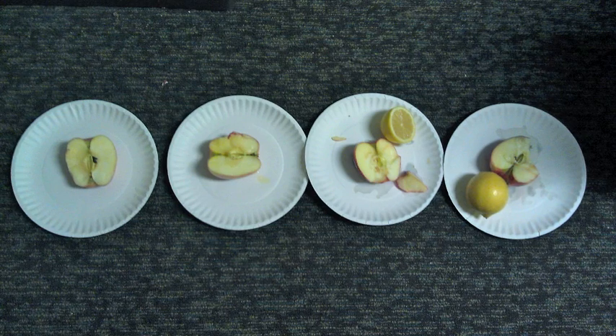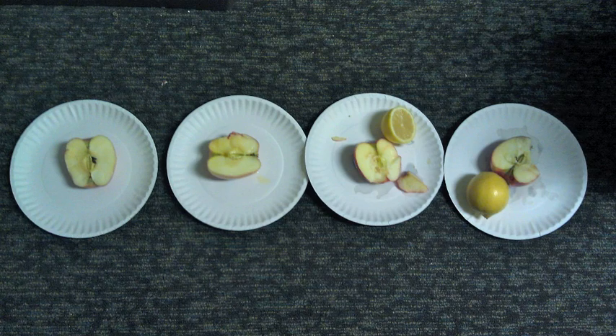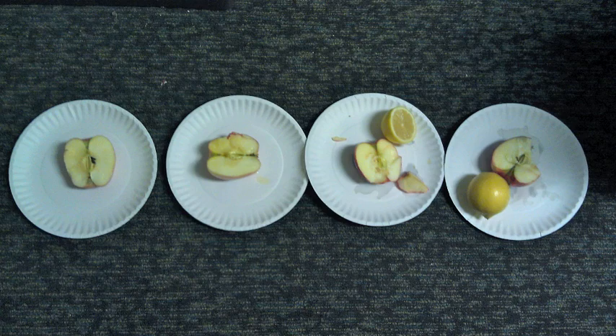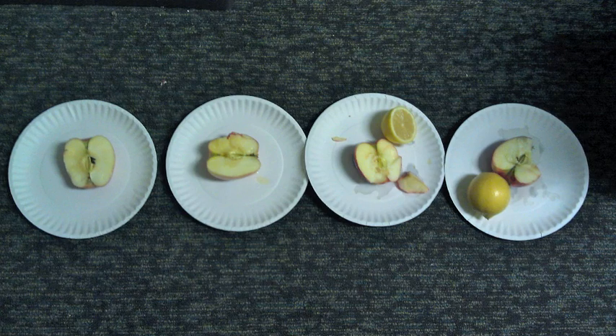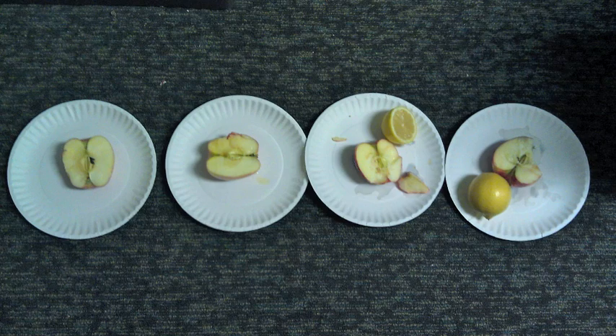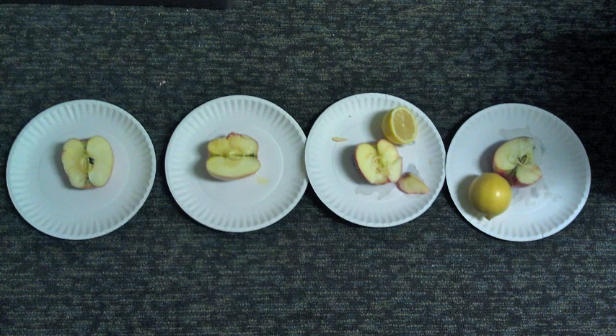Lemons are commonly used for things like pouring juice and making different foods, but they can also be used for preserving, which this experiment is going to show. We have set up four apples: one left out in the room with nothing added, the next left in the room with lemon juice on it, the next placed in the fridge with nothing on it, and the last placed in the fridge with lemon juice on it as well.